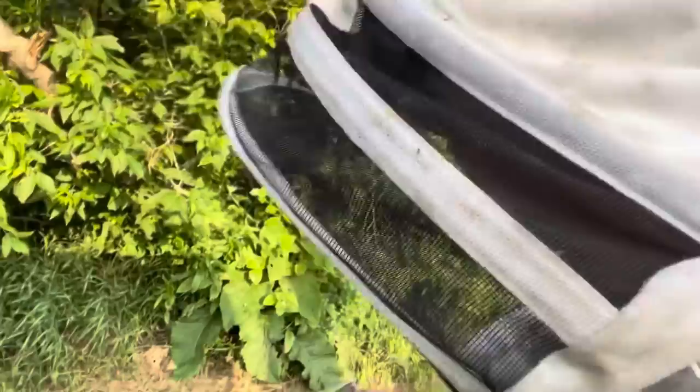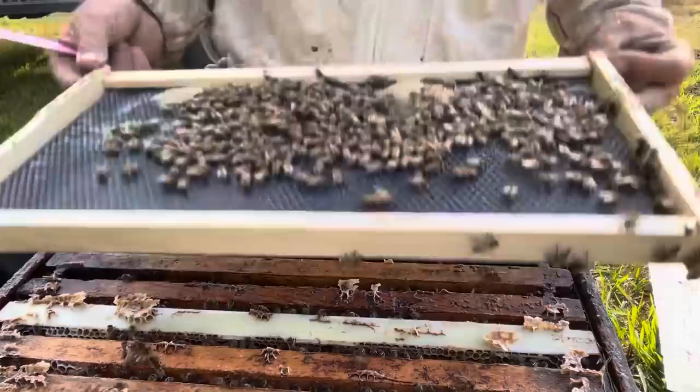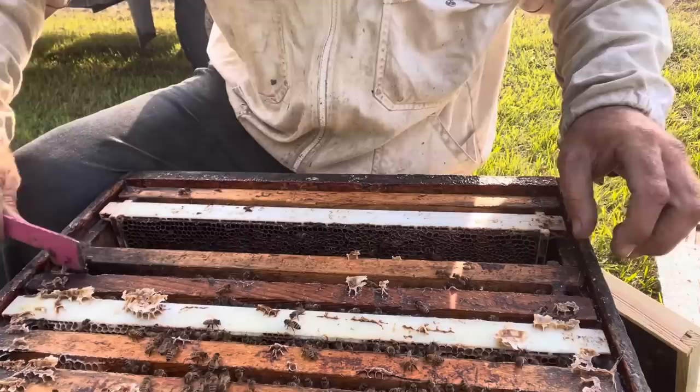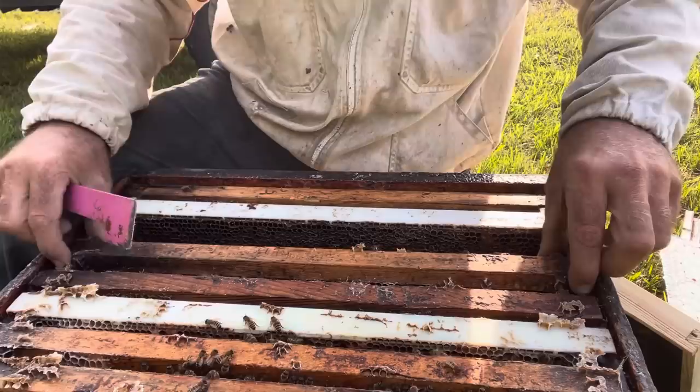Moving this nuc yard - or package yard, whatever you'd want to call it. These are the Italians I got beginning of June, so about a month ago. These have been going for about a month, and we're moving them into some later canola. I don't expect these colonies to be big production colonies - I expect them to act as nucs, and they've pretty much been treated as nucs right from when I got them.